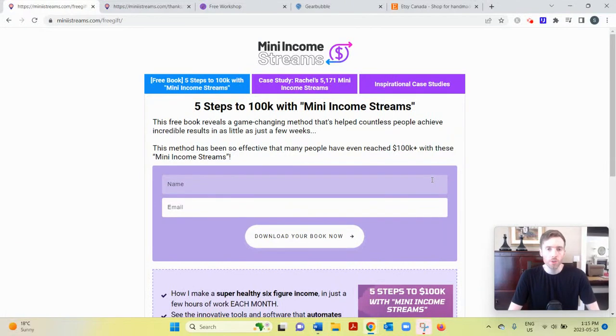Hey, welcome to this video. You're probably here searching for a review of Mini Income Streams, so I'll go over how it works and give you my two cents on whether I think it's a good use of your time. If you'd like my free training on the number one simplest, fastest way to earn a full-time income from home, click the link below, enter your best email, and I'll send it to you. Now let's dive into Mini Income Streams.